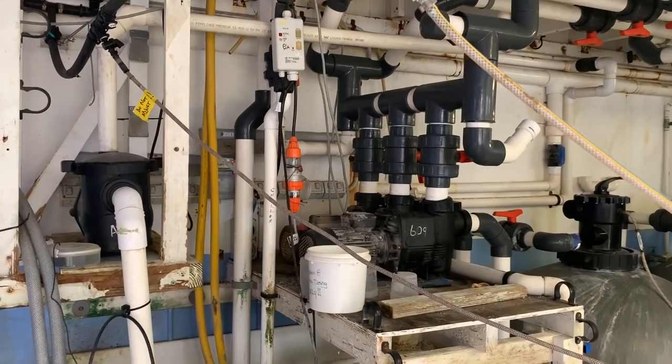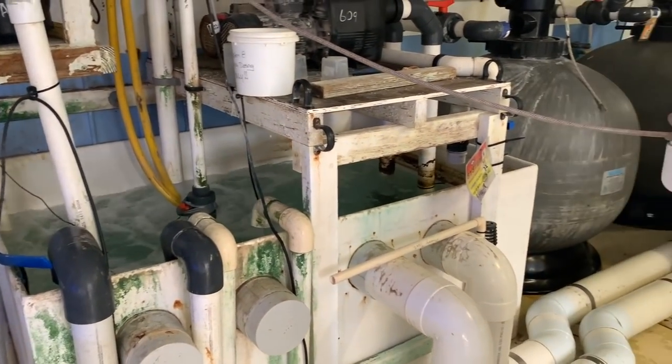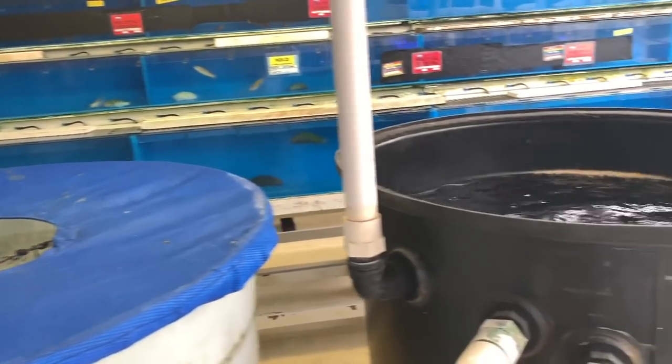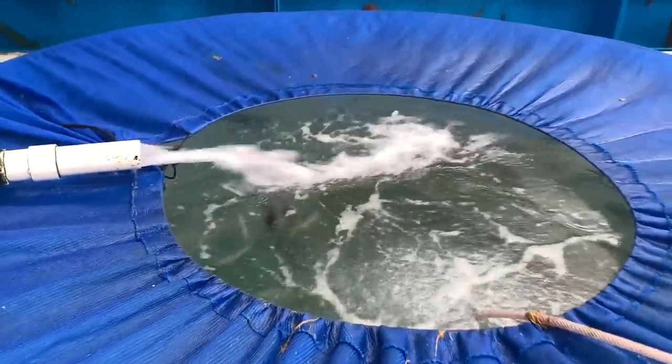Here's some more of the crazy equipment — this gets me excited, makes me want to go big and build a house-sized tank when I see equipment like this. But when you start pricing things up, it's much easier and cheaper to just come and see Cairns Marine do it.